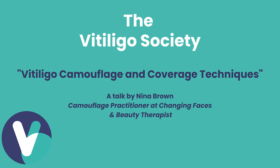My name is Nina and I'm a Skin Camouflage Practitioner at Changing Faces, and I'm now just going to share my screen with you as well.